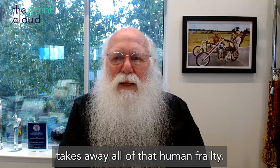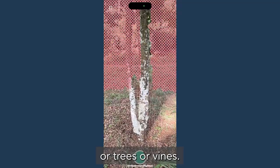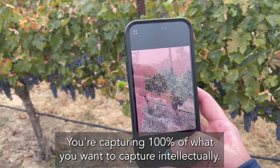A tool like the Adger Point capture takes away all of that human frailty. You walk down a row of crops or trees or vines, you're capturing 100% of what you want to capture intellectually, but you were missing.